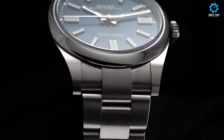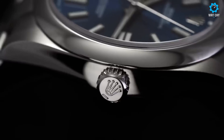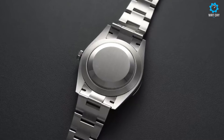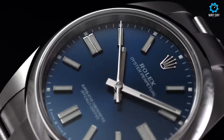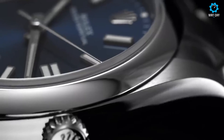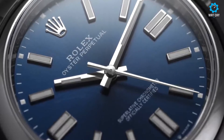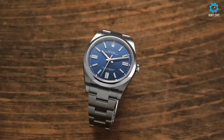The classic dial design is clean and minimalistic, with luminous hands and hour markers for optimal legibility. Crafted from durable materials such as stainless steel, Rolesor — a combination of stainless steel and gold — and precious metals, the Oyster Perpetual offers a wide array of options to suit different tastes. Powered by Rolex's self-winding automatic movement, the watch guarantees precise timekeeping and dependable performance. With its versatile design, exceptional durability, and unparalleled reputation, the Rolex Oyster Perpetual is a true embodiment of timeless elegance and is cherished by watch enthusiasts around the world.